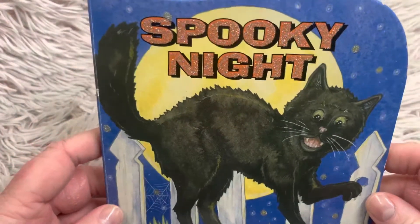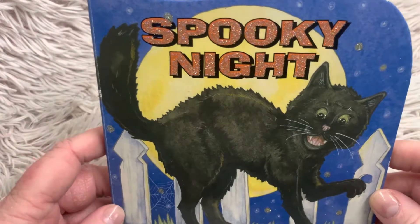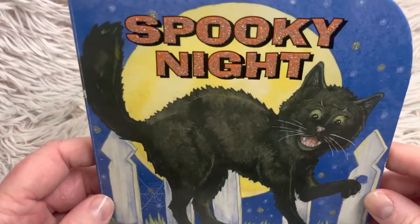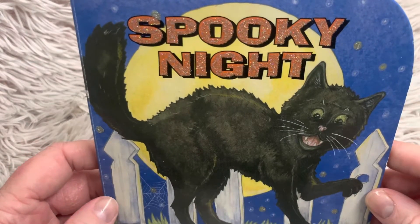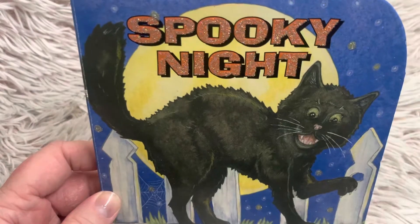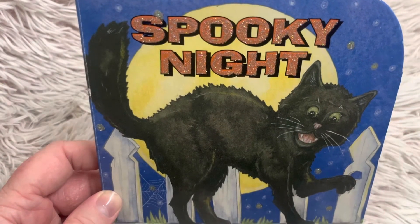Friends, the spooky night is Halloween, which you are usually out after dark, so maybe that's why it's spooky. But otherwise, Halloween is usually a really fun night. Friends, I hope you enjoyed this story. If you're not already a subscriber, please consider subscribing. And I will see you tomorrow for our next new story. Until then.